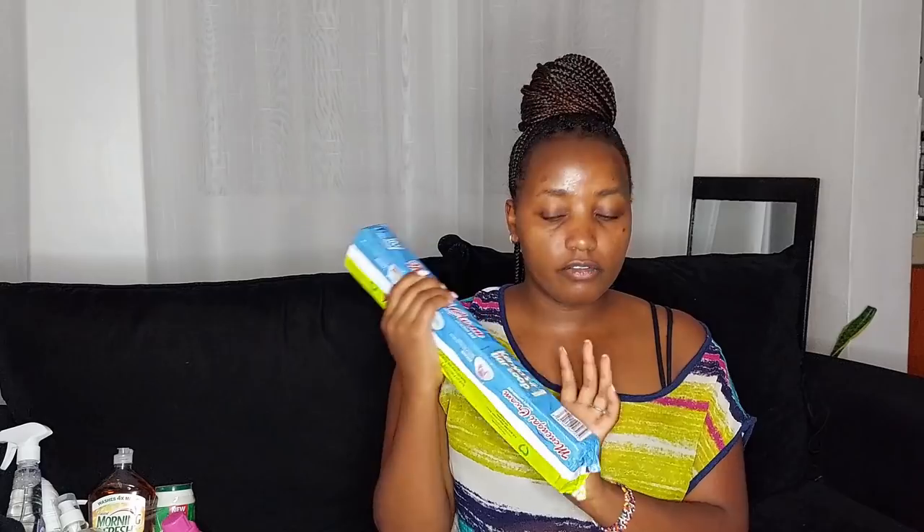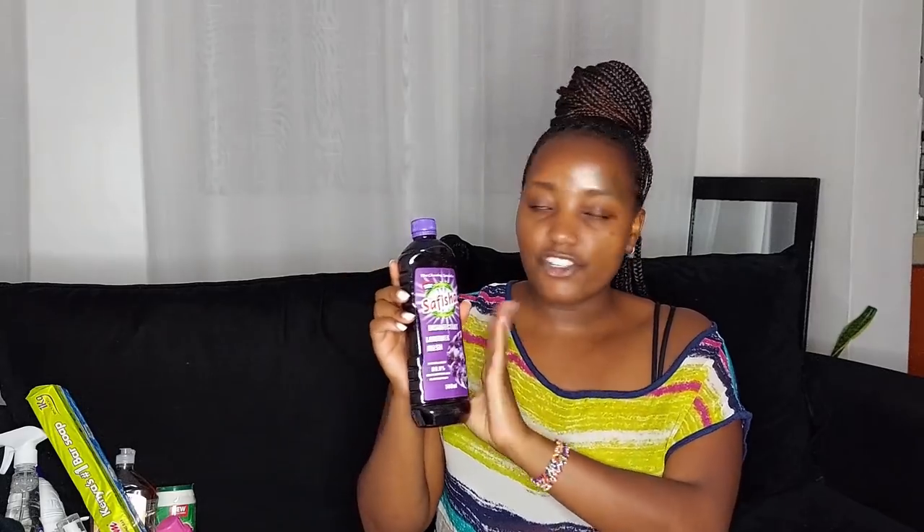I bought Menengai bar soap — one of those things that has gone exorbitantly up. I got the 1kg for 205 shillings. Then I got the surface disinfectant in Lavender Fresh, which I love so much because it leaves my house smelling super nice. That was 125 shillings — and we're almost done with the toiletries.